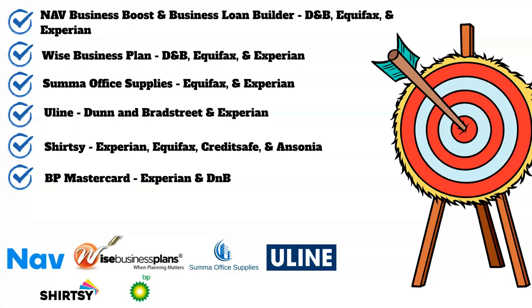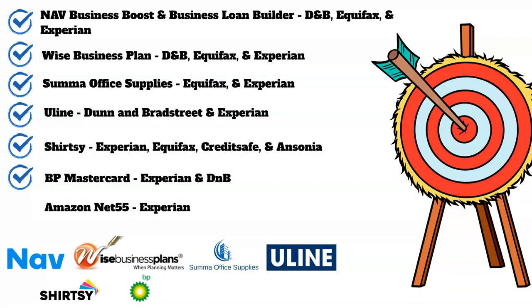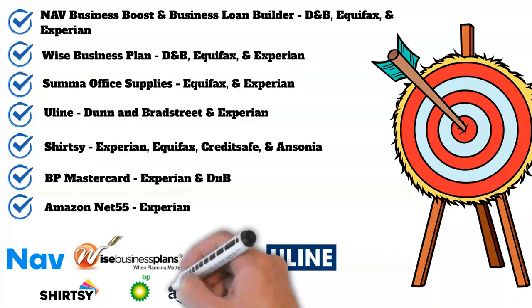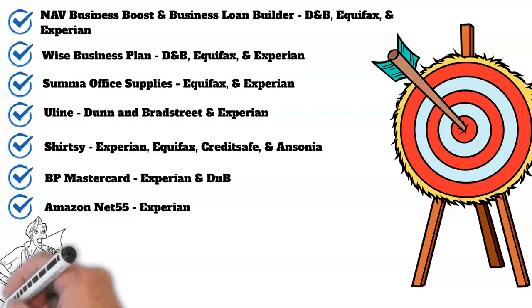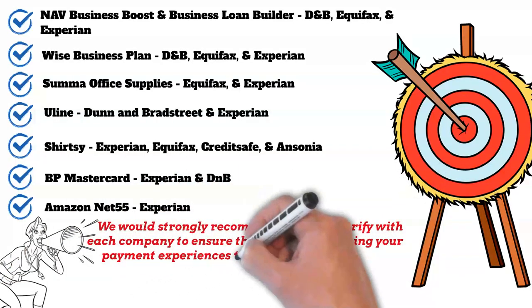Our final vendor is going to be the Amazon Net55 account. This account reports to your Experian business credit report and is also backed by Synchrony Bank — the same underwriter as the Sam's Business MasterCard. Please don't confuse this account with other net accounts that are offered; only the Net55 account will report your payment experiences to Experian.